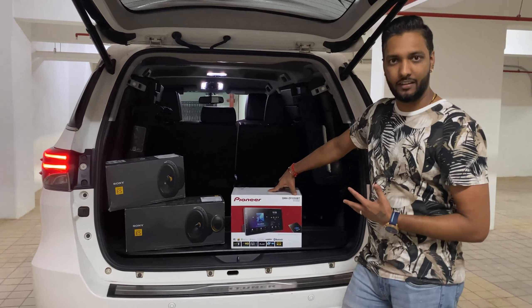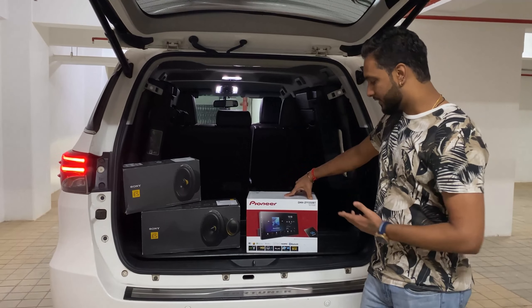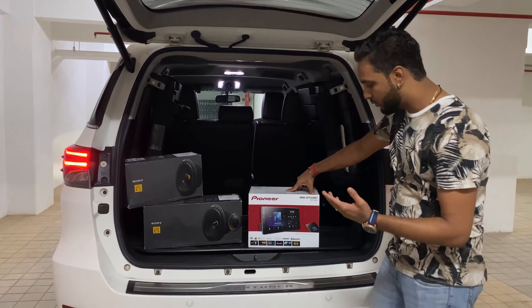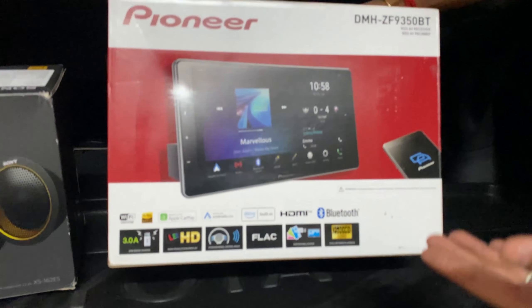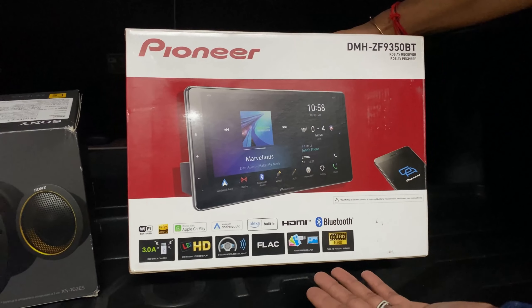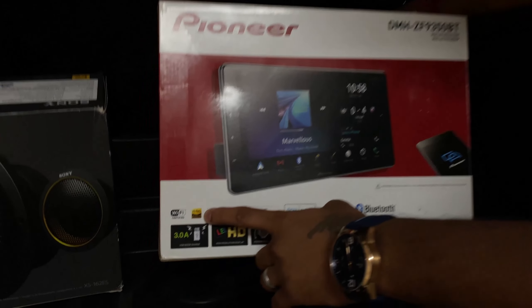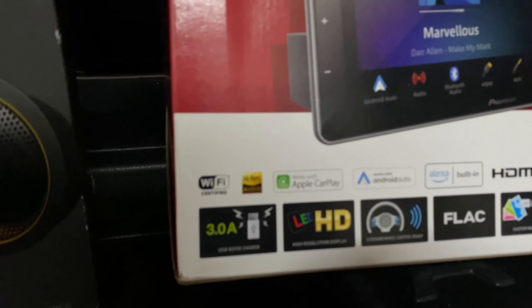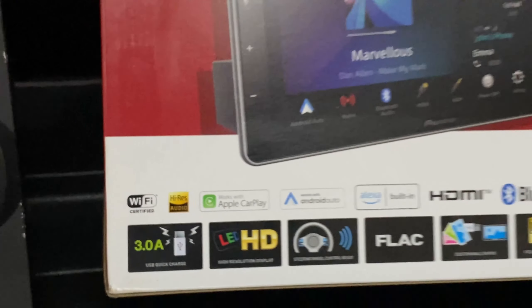This player is a super player — it is unbeatable. As you can see, it has got a black option. It has HDMI input, Android Auto, Apple CarPlay, Alexa built-in. Plus, this is the most important feature: High-Res Audio, which comes with this Pioneer 9350BT.